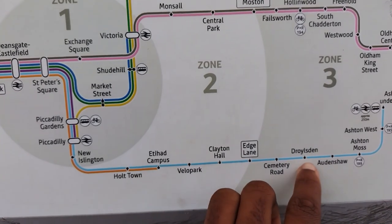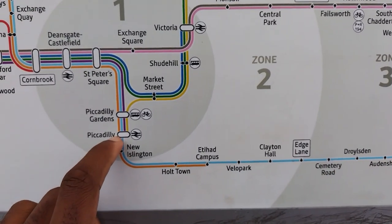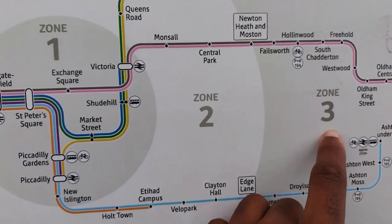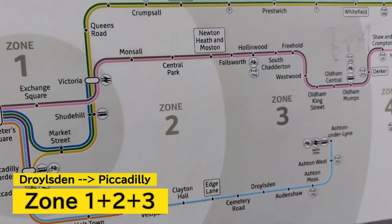What if I go from Drollsdon to Piccadilly? Drollsdon is in zone 3 and Piccadilly is in zone 1, but I pass through zone 2, so I need a ticket for zones 1, 2, and 3.